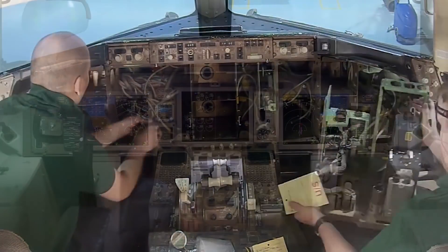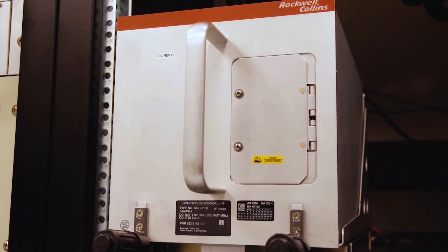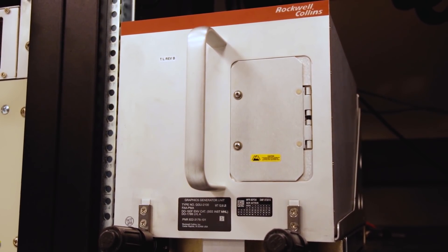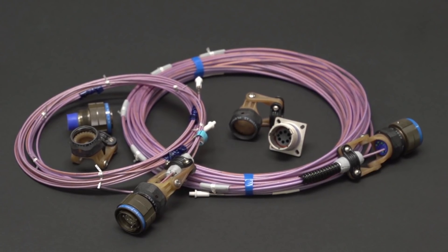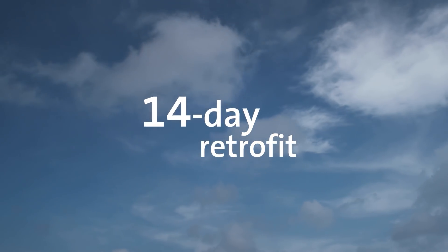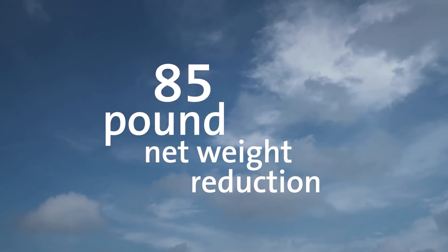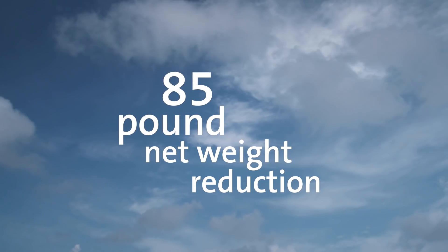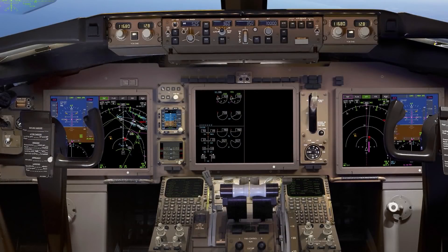The older electronic display units and their associated symbol generators are removed along with the panel, and replaced with a new forward instrument panel which includes three large displays and an integrated standby flight display. The graphics generation units are installed in the electronics bay, and fiber optics replace the old wiring from the graphic generation units to the large displays. Atlantic Aviation Group demonstrated that the entire retrofit can be completed in just 14 days, and your aircraft loses more than 85 pounds of net weight in the LDS process.